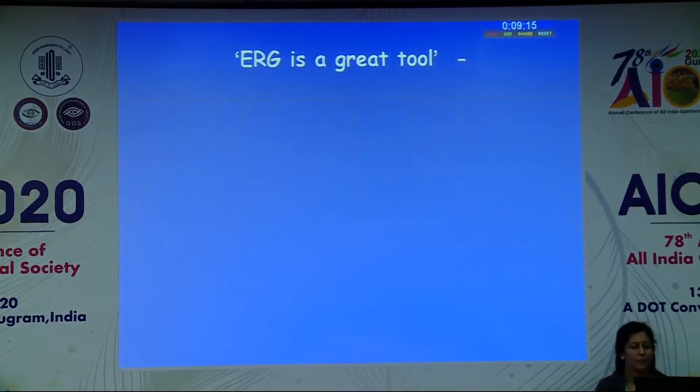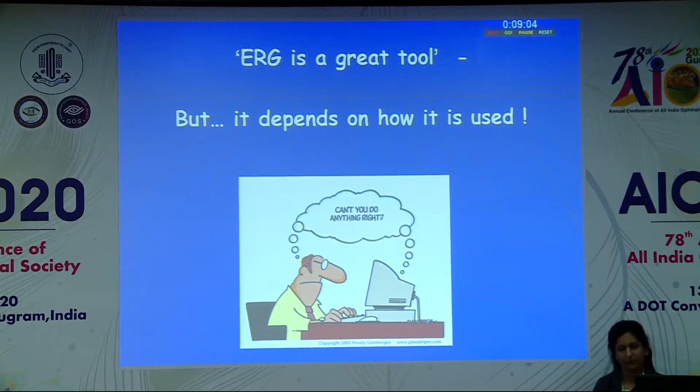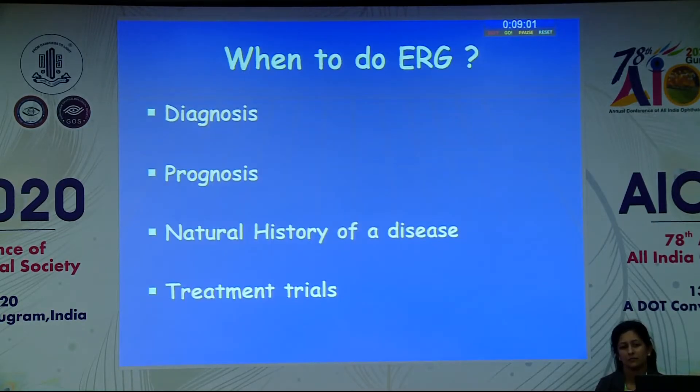Thank you very much. First of all, thanks to Dr. Larith Verma, Dr. Neha, and Dr. Subhadra for inviting me to share some things with you. I'm at the University of Florida. I used to practice in Delhi way back in the 1990s, then decided to move to the USA, and did a few fellowships in Inherited Disease with Jerry Fishman in Chicago. That's where it became my passion. I repeated my residency in Chicago, did a one-year fellowship in medical retina, and since 2005, for the last 15 years, I've been at the University of Florida.